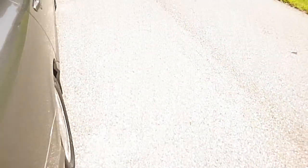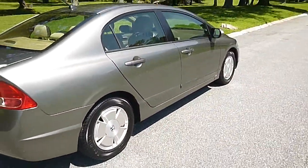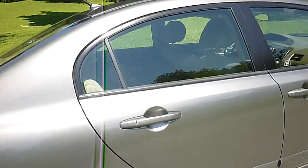Good sized trunk for a small car. It has four pretty new Yokohama tires on it. Again, it is Maryland state inspected. There are a couple of little nicks up there.